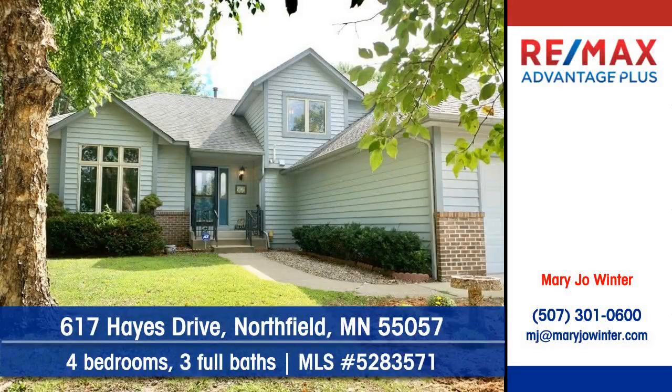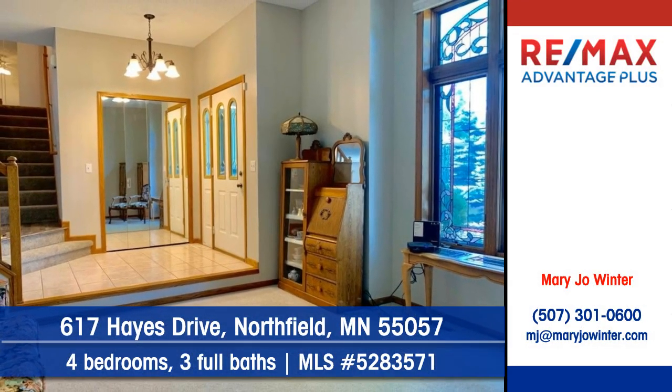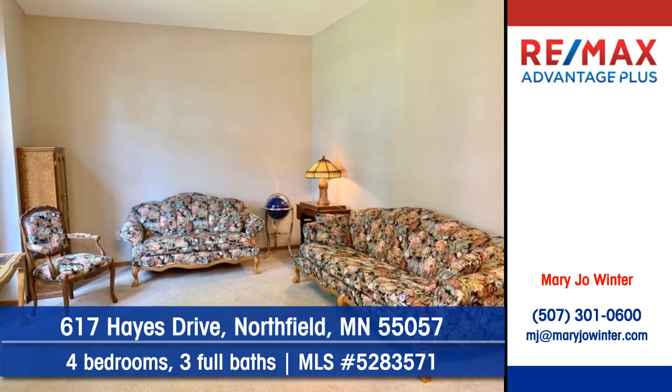Let Mary Jo Winter of RE-MAX Advantage Plus show you this great home on Hayes Drive in Northfield. Think of the ways you'll make this house your home. The home offers multiple levels of pleasant living.